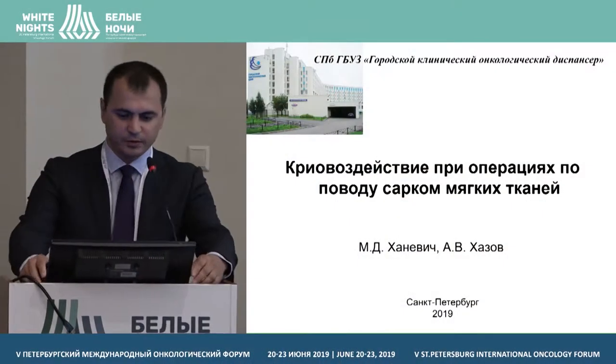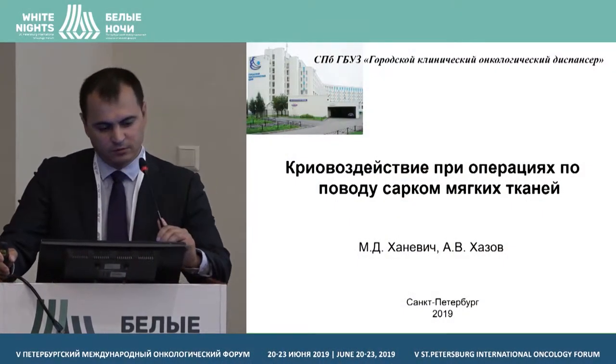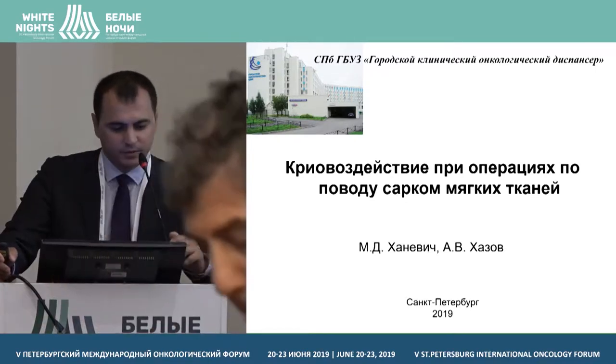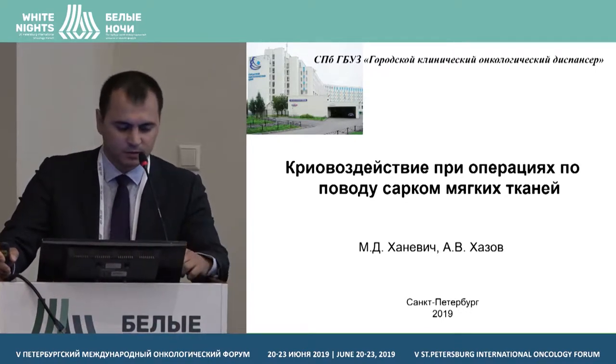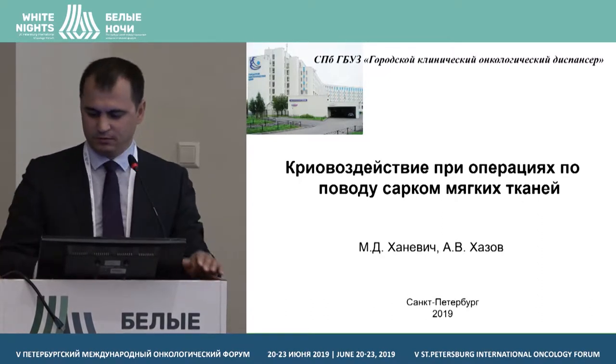Good afternoon, dear panel, dear colleagues. Thank you for your invitation and thank you for giving me the floor. In my report I will talk about cryotherapy during operations in soft tissue tumours.